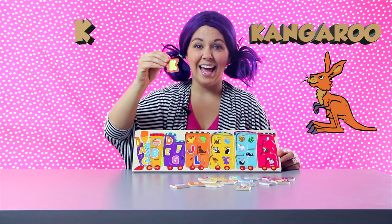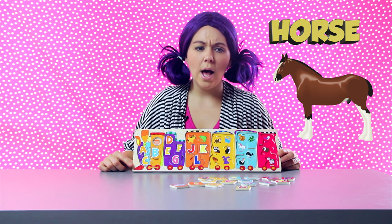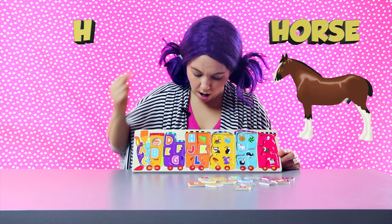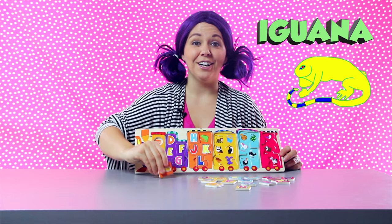Two more pieces in our orange train car. This is a horse. What letter does horse start with? Ha, ha — that sounds like the letter H. Our H goes in the orange train car. And last we have an iguana. Iguana sounds like the letter E, but it's not — it's tricky. It's actually the letter I. Iguana. Now our orange train car is complete.